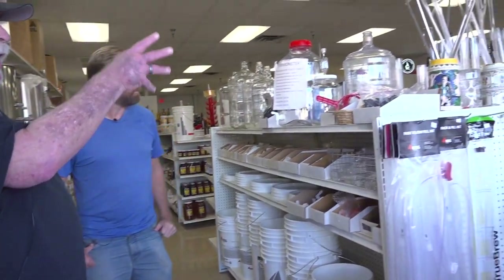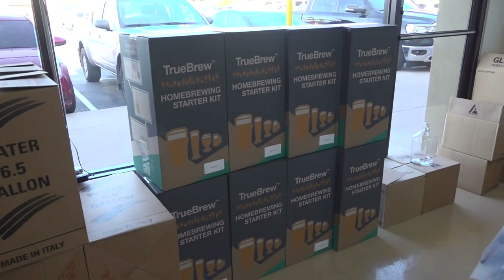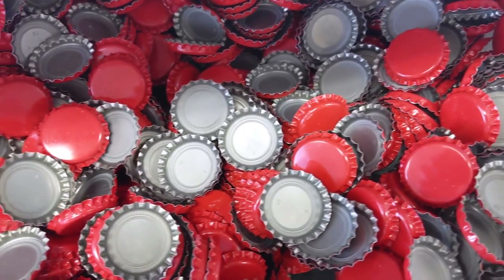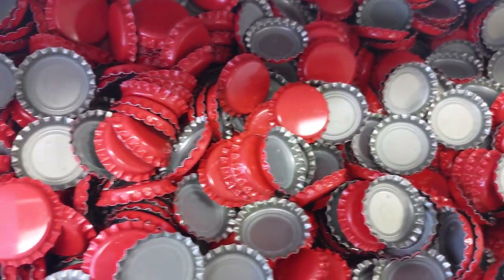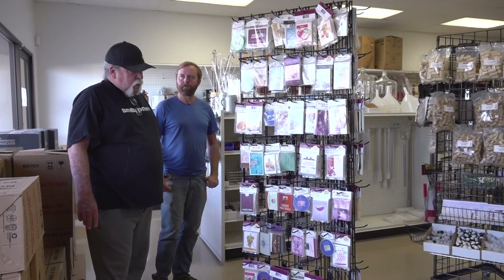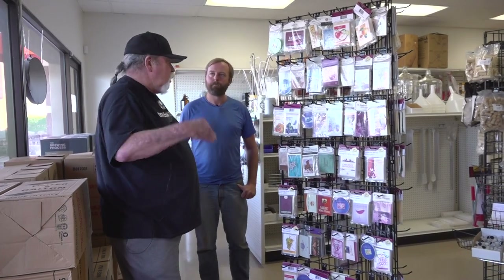Siphoning devices here, racking canes. Right here is a basic homebrew starting kit as far as the equipment. Come in here and get fresh ingredients and talk to somebody who's had a lot of knowledge over the years. Some of the younger generation don't realize the value of that. We started selling bottle caps by the pound, which works out really good. Wine is a big part of our business too — we sell a lot of wine kits. They make great wine, they're super easy, and we sell a lot of them. You've got to combine everything in order to keep your doors open.